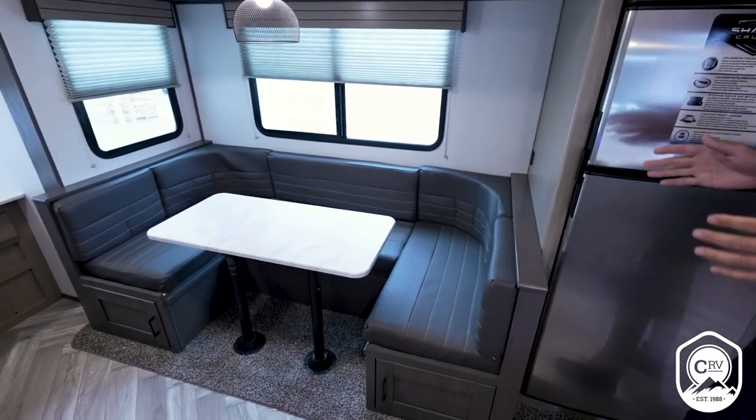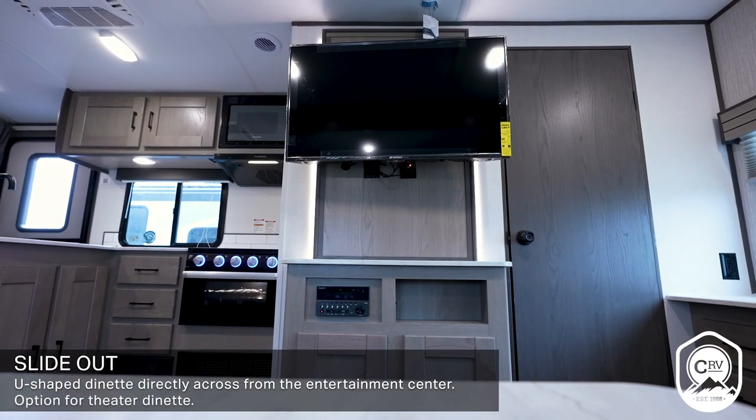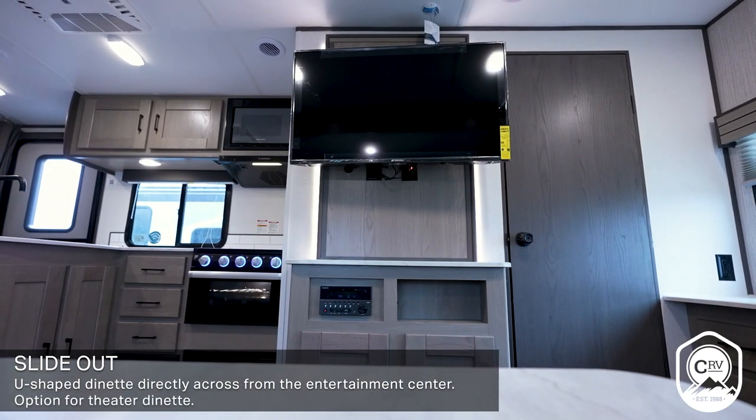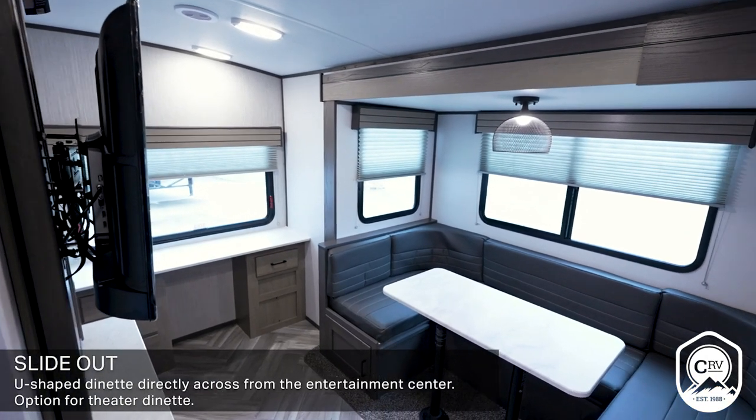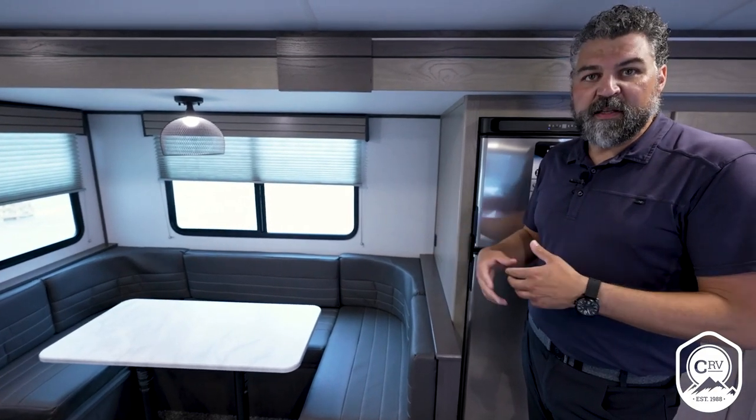The great thing about this floor plan too is that U-shaped dinette is directly across from our entertainment center, and you also have the option in our U-shaped dinettes to get a theater dinette option, which gives you an opportunity to create the comfort or sleepability that you really want.